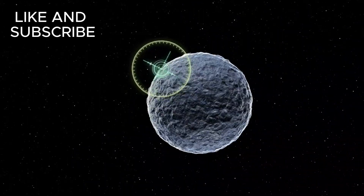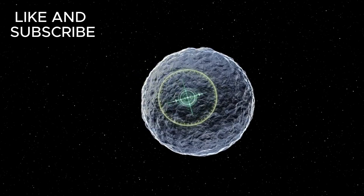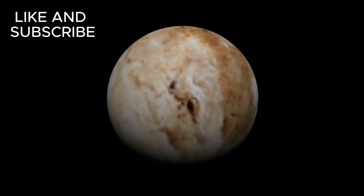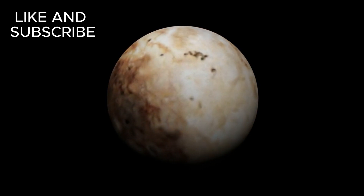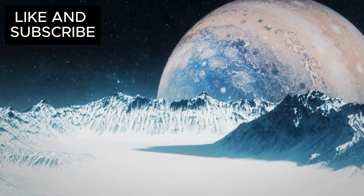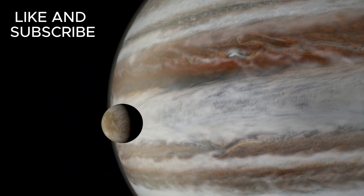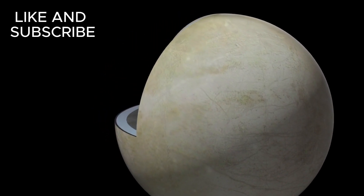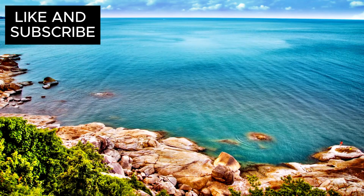The potential discovery of an ocean on Pluto isn't just a fascinating scientific puzzle — it could completely change the way we think about life beyond Earth. If life could thrive on Pluto, one of the most remote worlds in the solar system, it opens up the possibility of finding similar environments elsewhere in the universe. Scientists are already turning their attention to other icy moons, such as Europa, one of Jupiter's moons, and Enceladus, a moon of Saturn — both of which show signs of underground oceans that could possibly support life. These discoveries suggest that oceans, and potentially life, may be far more widespread than we ever imagined.